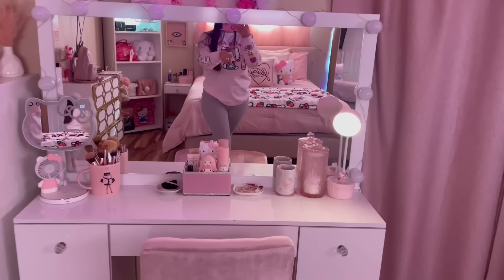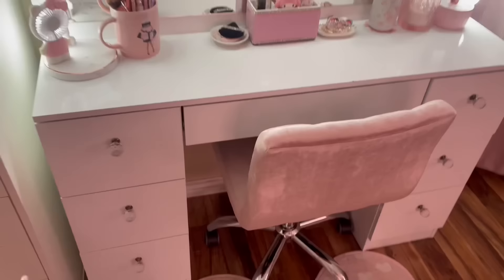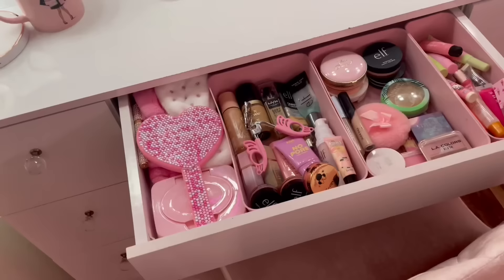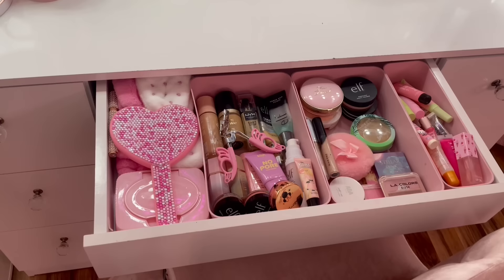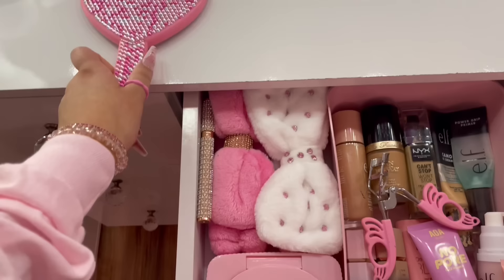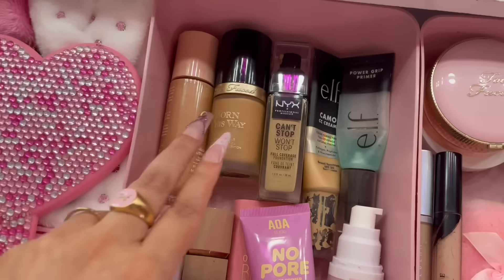Let's get into what's in my vanity drawers. I'm not going to go through every single product because I learned in my past videos that people don't really like that. So in this first drawer, I have my makeup wipes, a bedazzled mirror, and two of my favorite headbands. Basically in this drawer I have all of my foundations, primers, and stuff. These two are my favorite foundations right now.